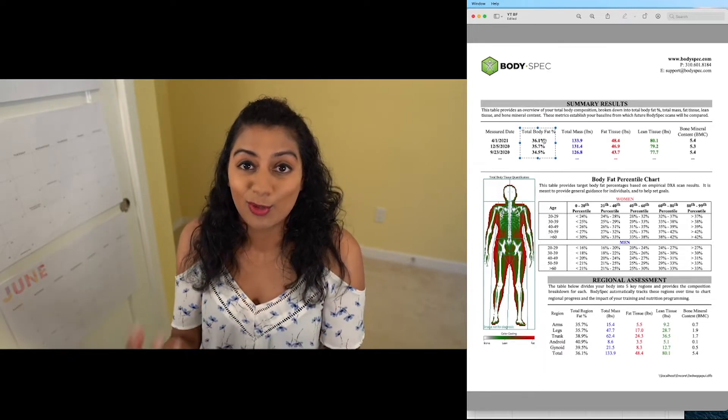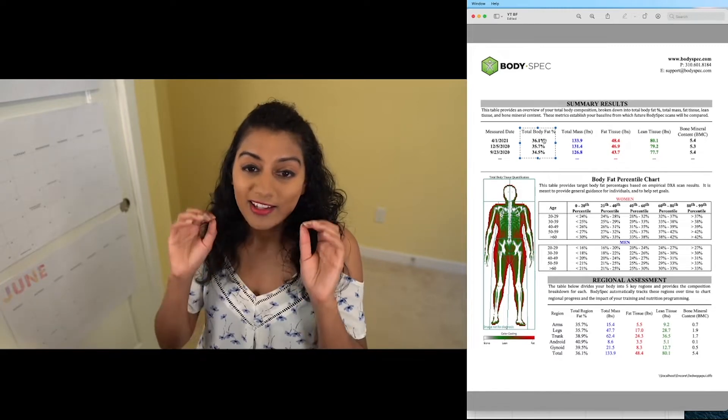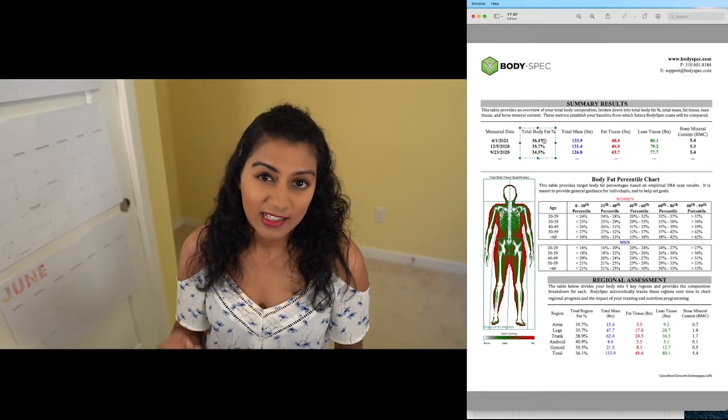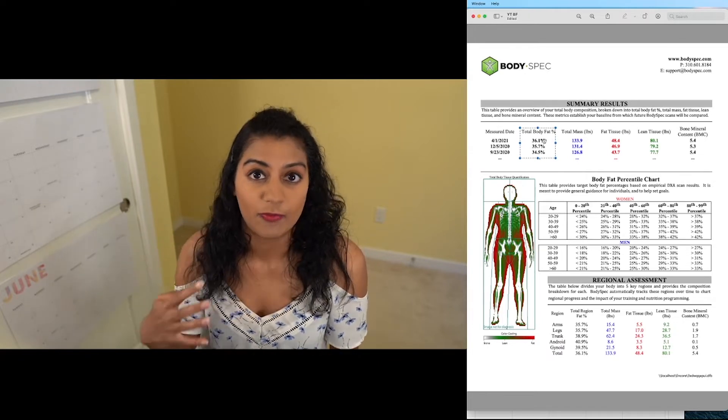The next thing you'll see here is total body fat percentage. This is basically their way of calculating what your total body fat percentage is. One thing to note about this type of scan, which is called a DEXA scan, is that it does typically overshoot the amount of body fat that you have. For example, what I'm seeing here is that I have around 36% body fat the last time I took the test, which was on April 1st.